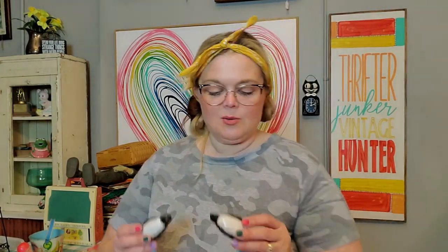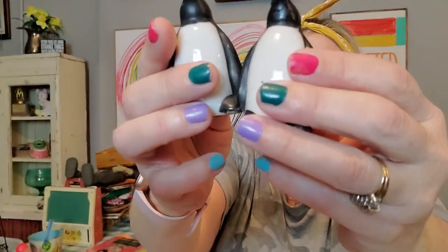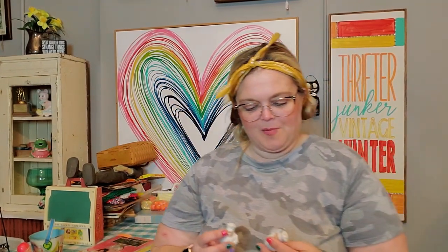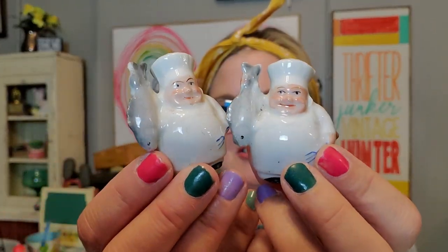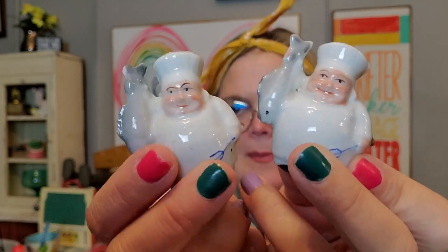I also got some penguins — believe it or not, I get lots of requests from people who are looking for penguins, so I found penguin shakers. Aren't they cute? They are both marked Japan on the bottom and they do have their stoppers. They're in great condition. Then I love these little nuggets — they don't have their stoppers, they are marked Japan, but look at how little bitty they are. They're little bitty chefs getting ready to stab their fish to cook it — they're just chubby little chefs. Cute.